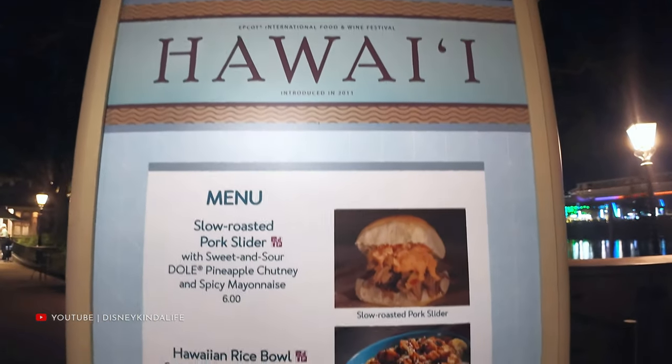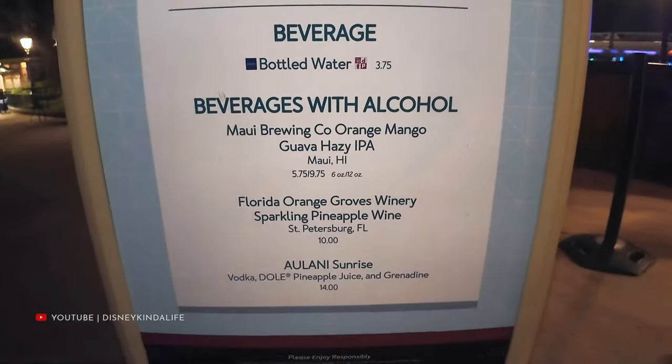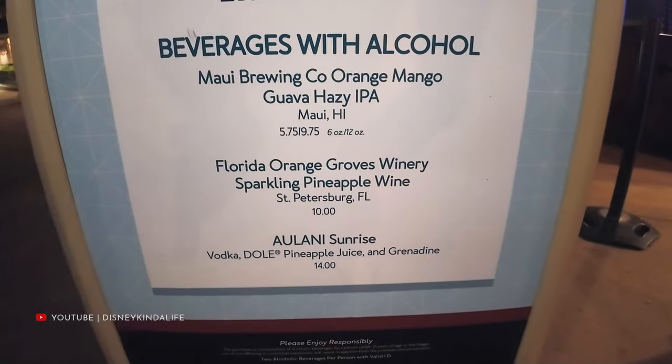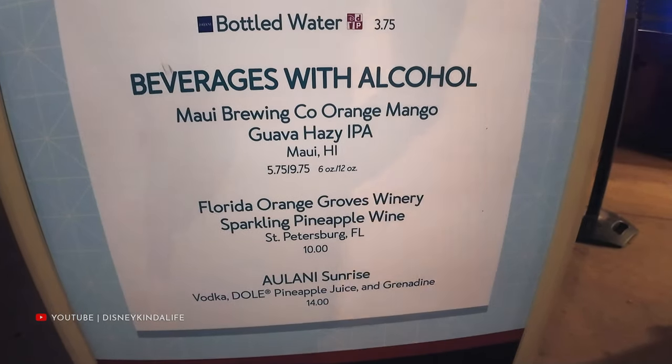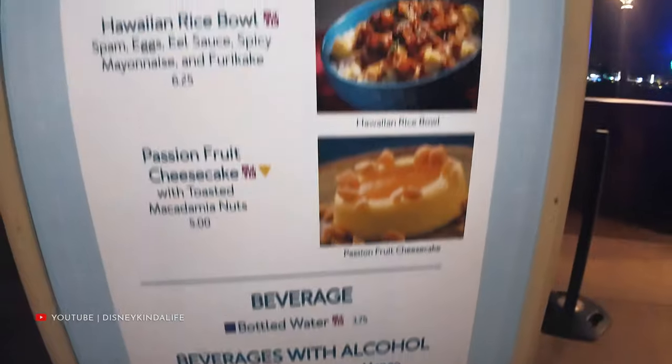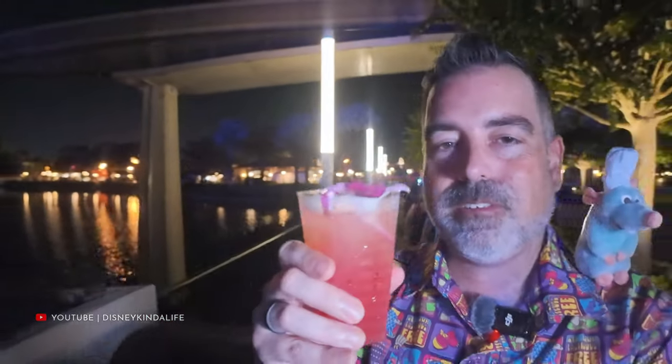For our final stop, we'll be at Hawaii — not getting food here, just a celebratory drink. We're going for the Alani Sunrise. Although it's dark now, maybe we'll call it a sunset. We have $14.25 left — wish us luck. And we did it! We got the final item, the Alani Sunrise, which brought us to $99.75. We came in under $100. Cheers — we ate a lot of items today. Hope you enjoyed this interesting take on our day here at the Food and Wine Festival.